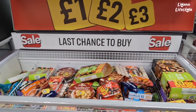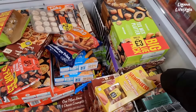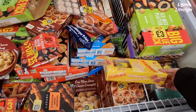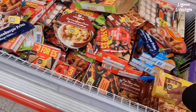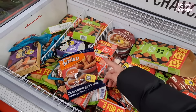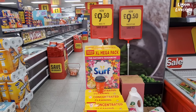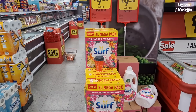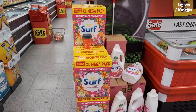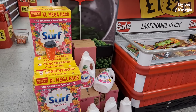They've got a last chance to buy sale section here — didn't know they do that. Macaroons for £2, Starburst. I've been looking for that everywhere — tropical powder, 80 wash, was £11, now £9.50. It smells really good. They've also got the detergent here — 100 wash for £9.50, was £11.50.